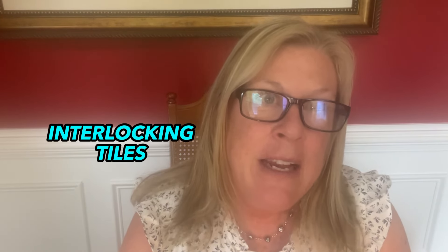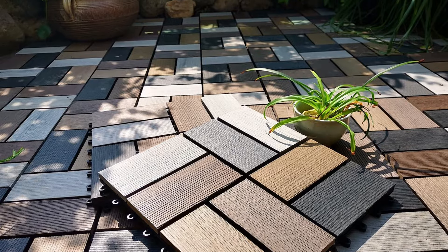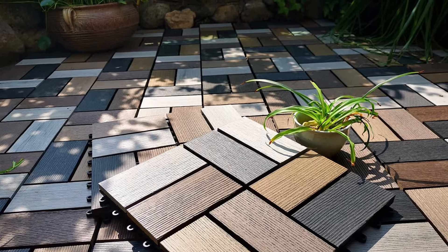Number 41: interlocking teak tiles. If you want to section off parts of your backyard — a gaming area, a TV area, an eating area, a relaxing area — teak tiles are really good for that. Inside your house you have different rooms, so outside you can do that as well.